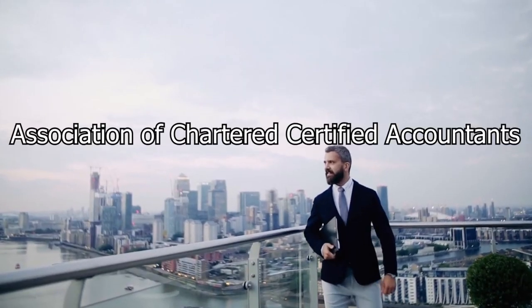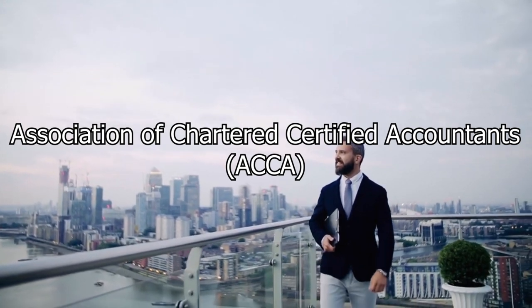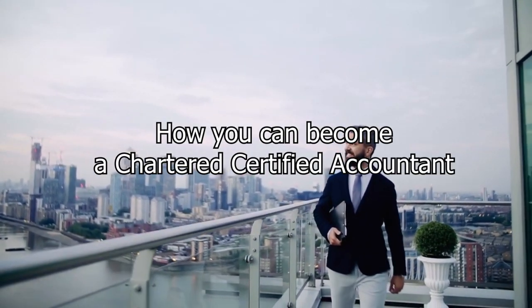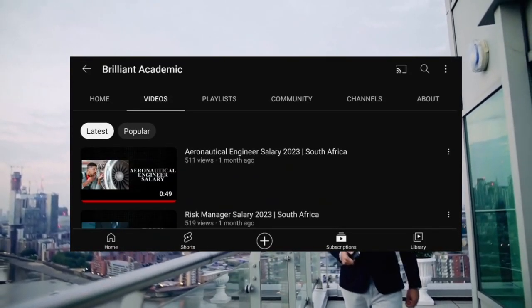Today we're going to be talking about the Association of Chartered Certified Accountants, the ACCA, and how you can become a Chartered Certified Accountant in South Africa. Welcome to Brilliant Academic, the channel where we cover all things related to careers and academics.